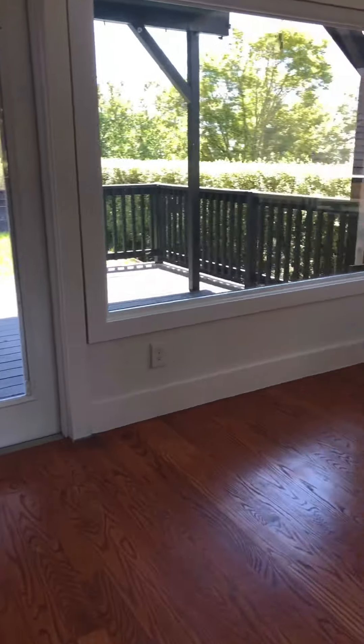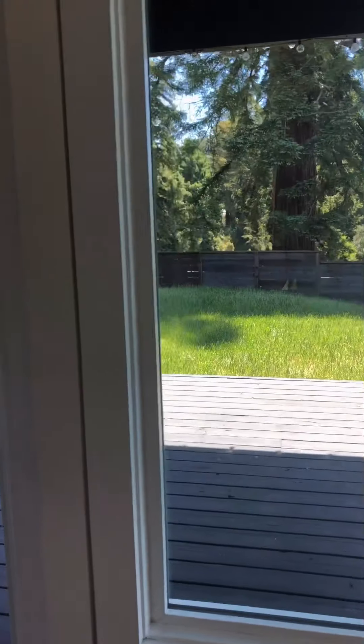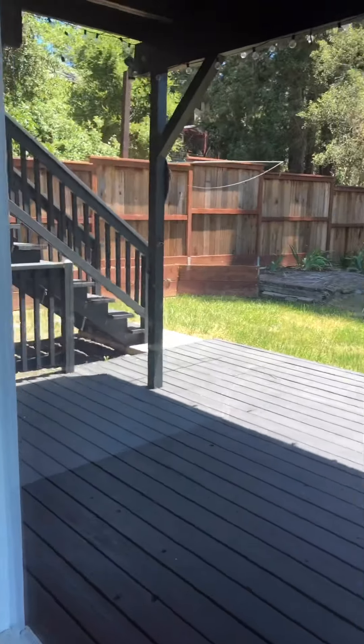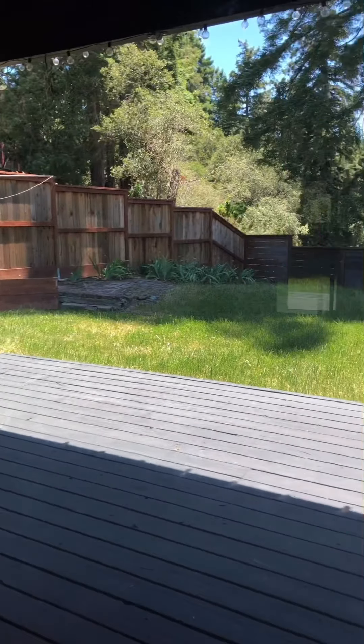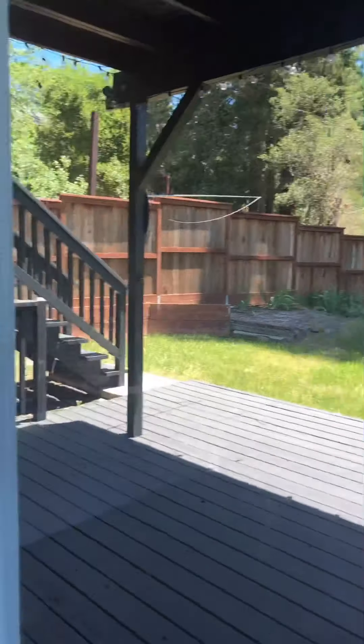And then we have a bathroom, bedroom, bedroom, bedroom. I imagine this room being like an office room and it opens up out onto the lower patio window, which has nice shading and some beautiful trees out back.